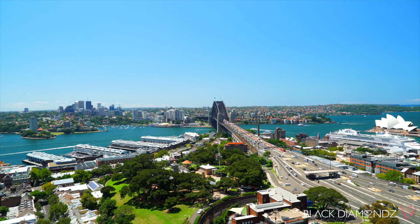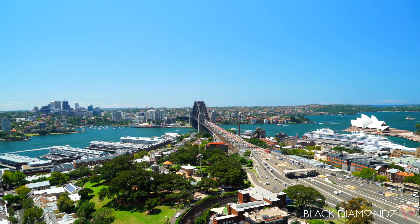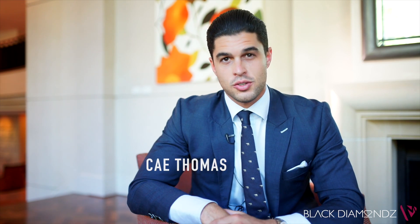A handful of people can say they own a property with direct, unobstructed Harbour Bridge and Opera House views in the greatest city in the world. My name's Kai Thomas from Black Diamonds Property Concierge.